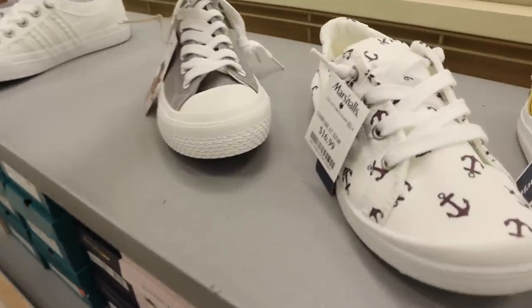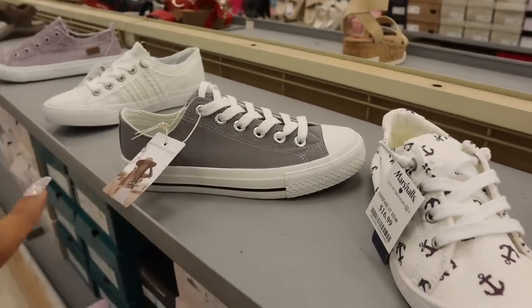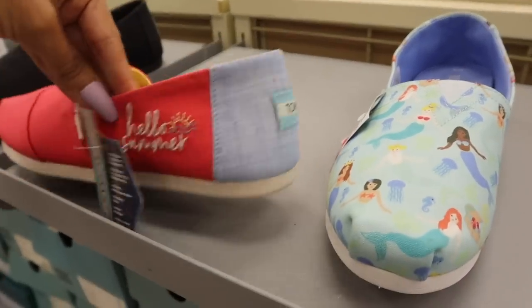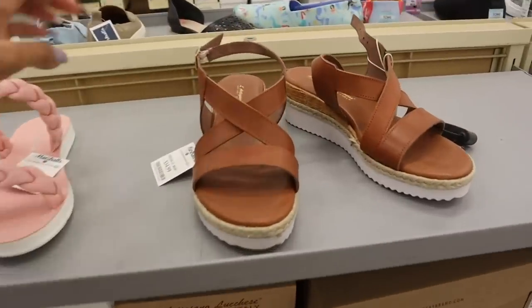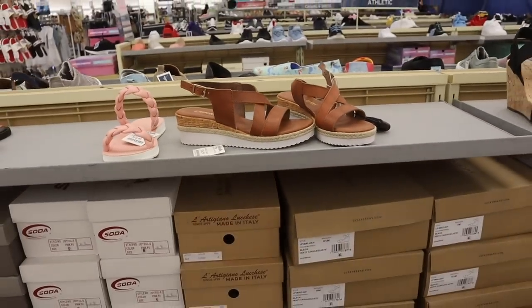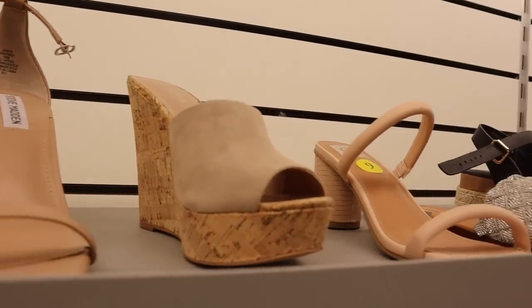Let's check out the shoes first - I recently found Converse at Ross so I'm hoping to find them here. They're doing construction so sorry for the noise. Look at this Blowfish pair - so cute! There's a pink and blue mermaid one that got marked down to $16. On the other side they have pairs priced at $35 with a braided look and memory foam - super cute. And they have Steve Madden which is always super trendy.